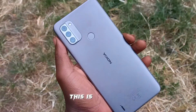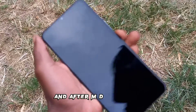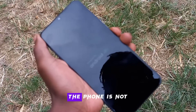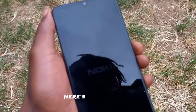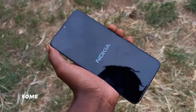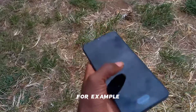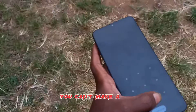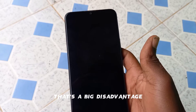This is Nokia C31, and after MDM removal, the phone is not working properly. Some of the functions are not functioning. For example, you can't make a call, you can't receive a call — they are all blocked. That's a big disadvantage.